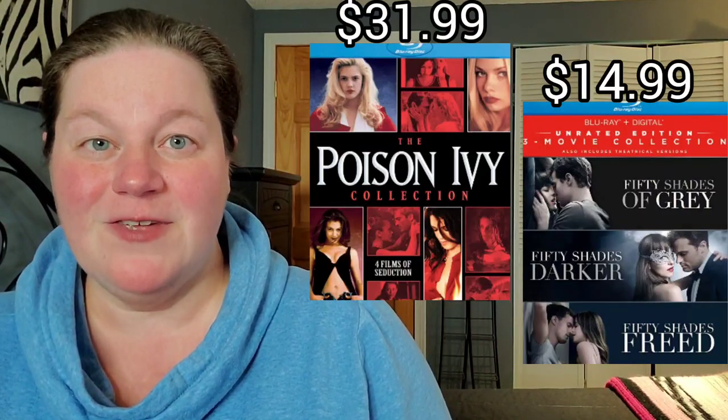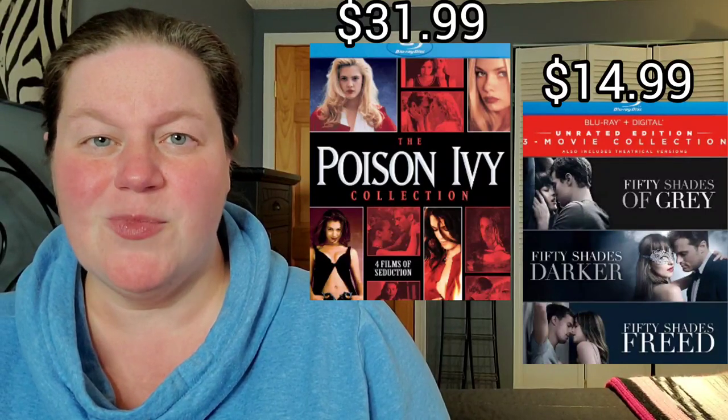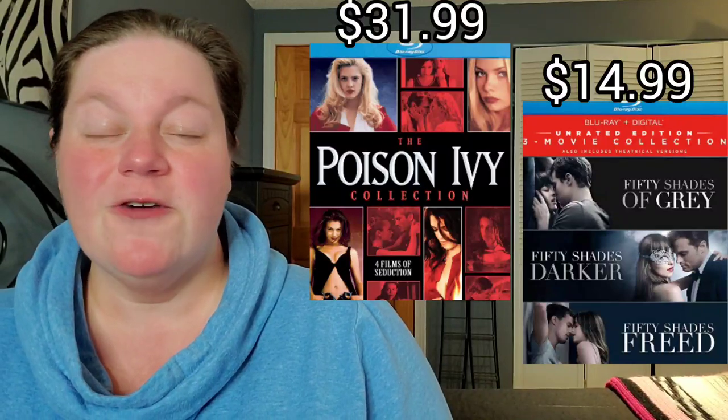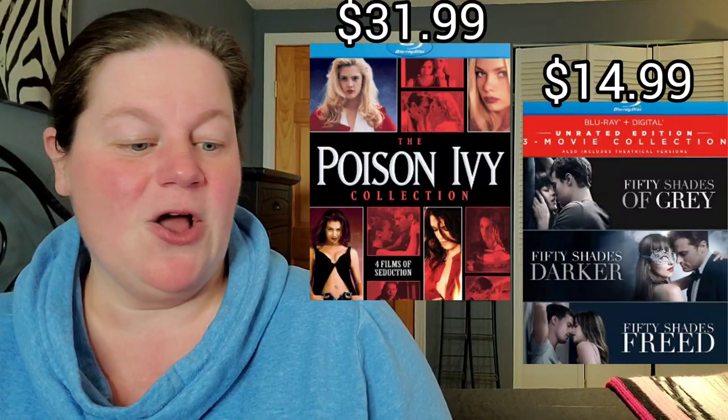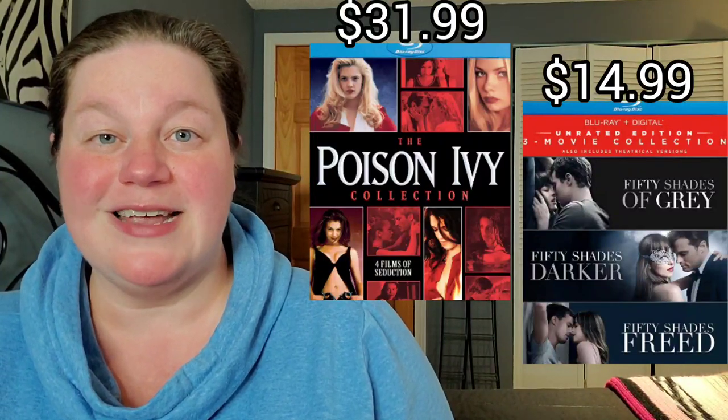Next up is the Poison Ivy collection — I believe four movies; they made four Poison Ivy movies, that's interesting — on Blu-ray for $31.99. Also, the 50 Shades of Grey trilogy on Blu-ray for only $14.99.